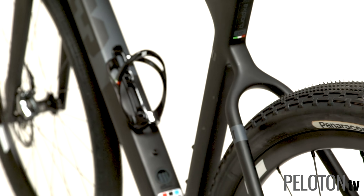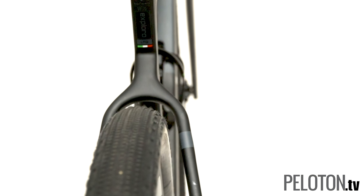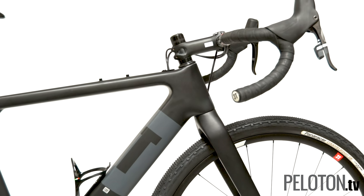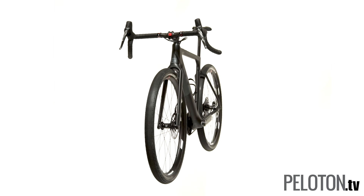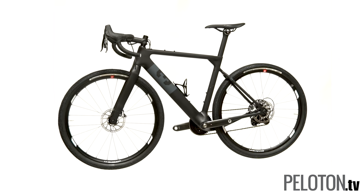Of course, it also has clearance for 40 millimeter tires or even 2.1 inch if you ride it with 650B wheels. Did we mention it can knock out a solid time trial as well? But most importantly, the bike is just a ton of fun to ride, inspiring you to go farther, faster, and execute previously impossible mixed terrain rides.